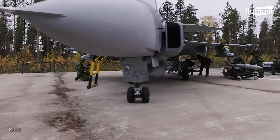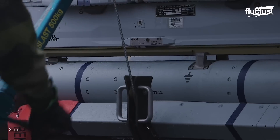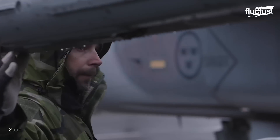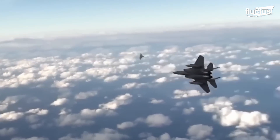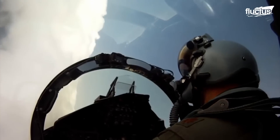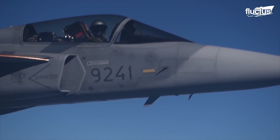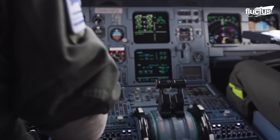Beyond its impressive capabilities and operational versatility, the Gripen E has proven effective in various deployments and missions. The aircraft has become a reliable asset in NATO's air policing missions, ensuring the protection of member nations' airspace and maintaining regional security. It also plays a crucial role in escorting strategic assets such as B-52 bombers during international operations and exercises.